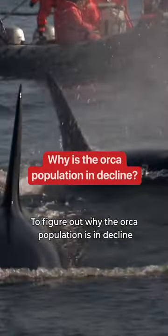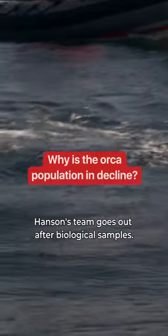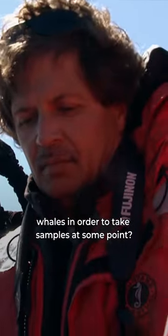To figure out why the orca population is in decline, Hansen's team goes out after biological samples. They get up pretty close to these whales in order to take samples at some point, right?